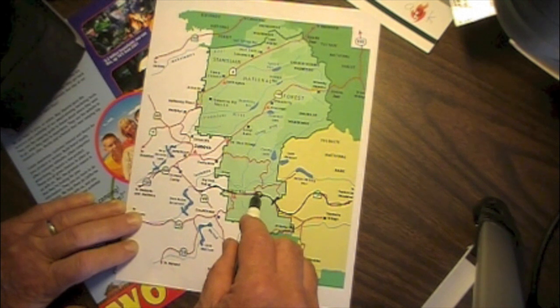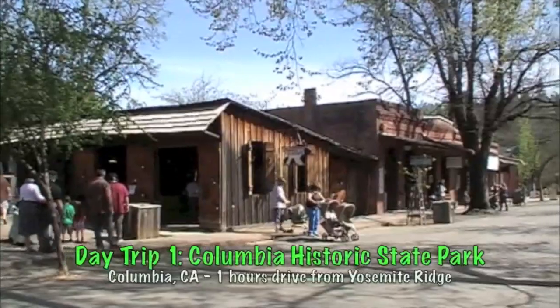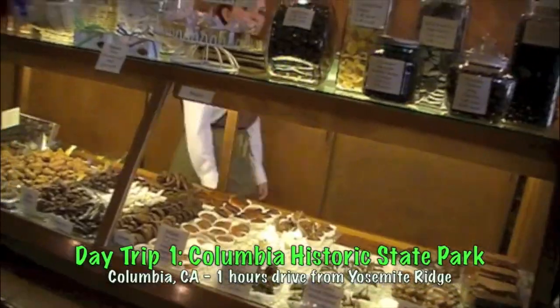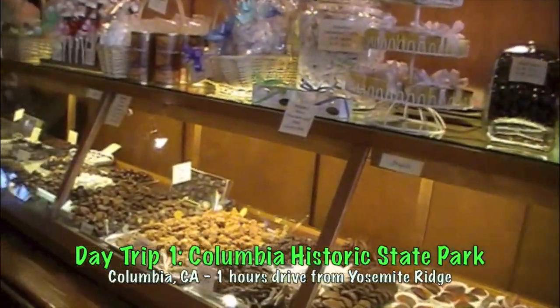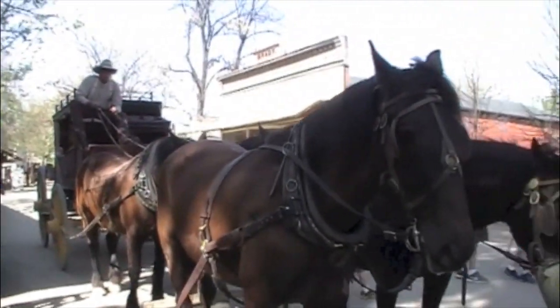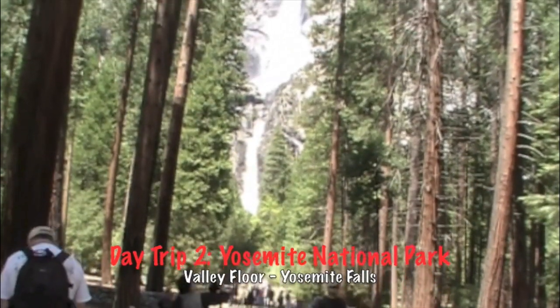You'll find this campground makes for a great base campground to see all of the things all around. There are four day trips you can take your family on. The first one being Columbia Historic State Park on the other side of Sonora — it's about an hour drive from the park. A second day trip, maybe even two days, is Yosemite National Park.